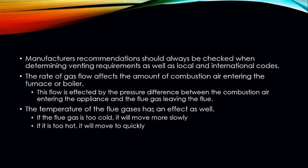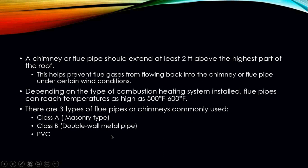The temperature of the flue gas has an effect as well. If the flue gas is too cold, it will travel more slowly up the flue; if it is too hot, it will travel too fast. Either way, it affects the furnace efficiency and its ability to burn all the fuel gas. A chimney or flue pipe must extend at least two feet above the highest part of the roof — that is an actual international code requirement.